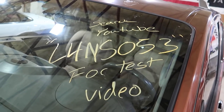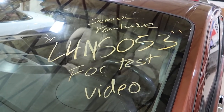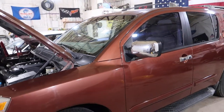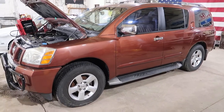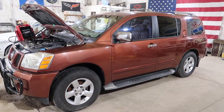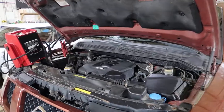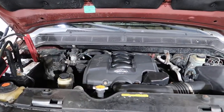Welcome to J&J's test video for L4 NS053. This is a 2004 Nissan Armada. It has about 146,000 miles on it. It does have a bad transmission, but it does have a good motor.